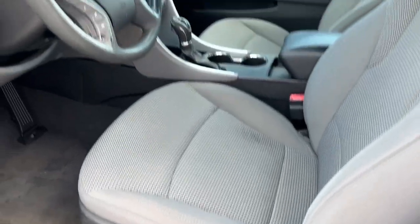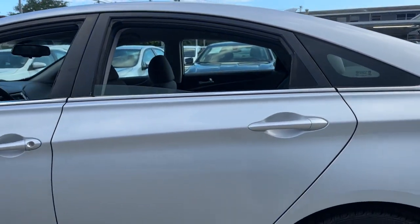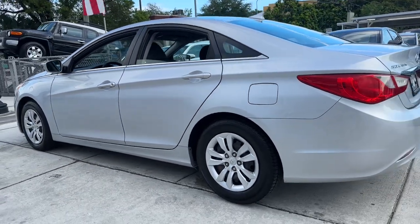These are just some of the great options this vehicle comes with: keyless entry, heated mirrors, satellite radio, and alarm.